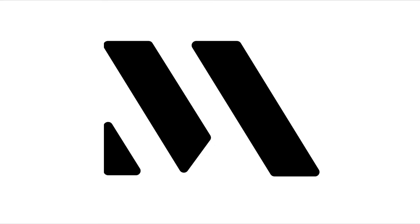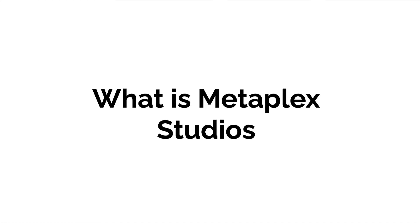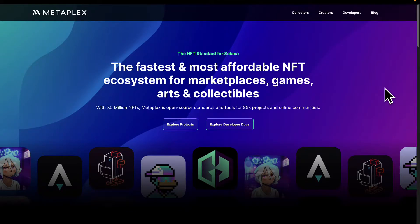Hello everyone and welcome back to our course. In this lecture we are discussing what is Metaplex. Metaplex was created by Metaplex Studios, which is a company that builds tools for NFT projects on the Solana blockchain.